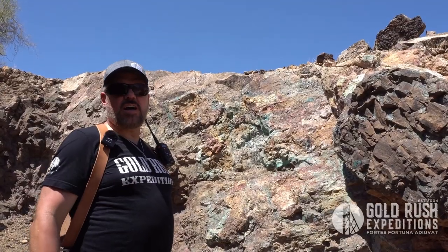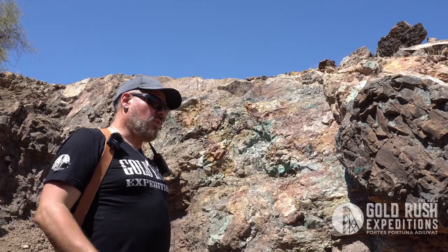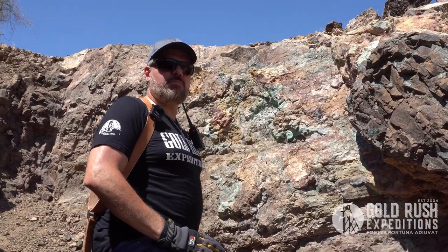So we're just here in a small cut, and this is pretty much what this whole mountain is. The area is so laden with copper, it is just ridiculous. Swansea dumped out billions of dollars of copper.